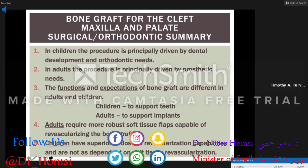In children, bone graft construction of the cleft maxilla and palate is primarily driven by orthodontic needs, so we use cancellous bone. In adults, it's entirely different — the reason for bone grafting in adults is for support of endosseous implants, so we use cortical-cancellous bone as a block rather than just cancellous bone alone. Adults also require more robust soft tissue flaps capable of revascularizing the bone graft, compared to children who have better endosteal revascularization potential.